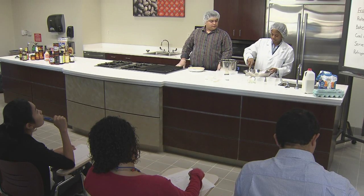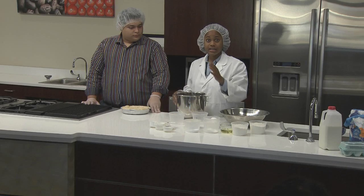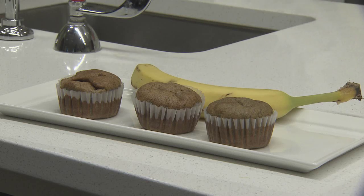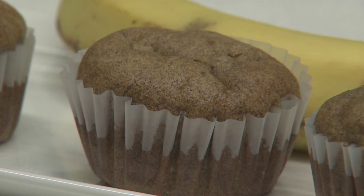Jack said she went through about 20 different formulations before she found one that worked. She used this recipe to make muffins with real sugar, with a sugar substitute, and with half sugar, half sugar substitute.